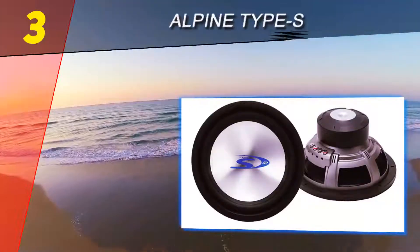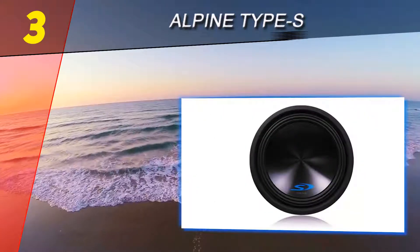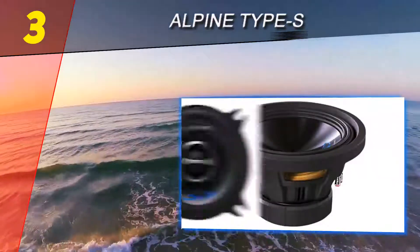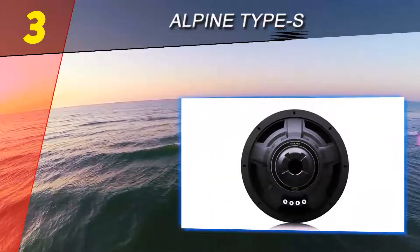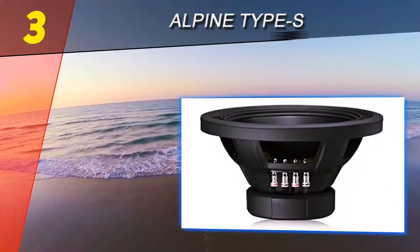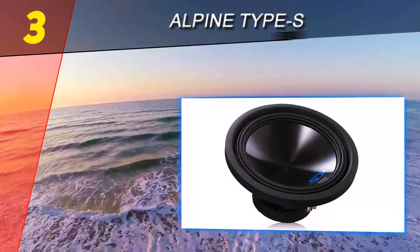At number three on our list is the Alpine Type S. It's difficult to find much wrong with the audio quality the Alpine Type S car subwoofers produce. They're capable of producing punchy bass that still has a clear shape to it. Whether you're listening to punk rock or classical, the low end improves the overall audio quality of your car speakers.